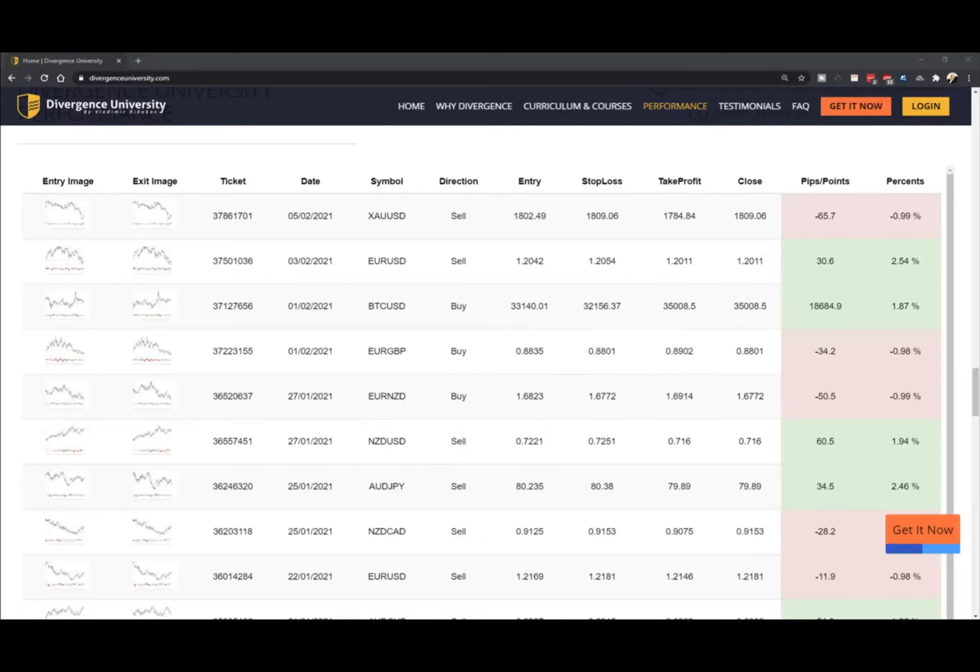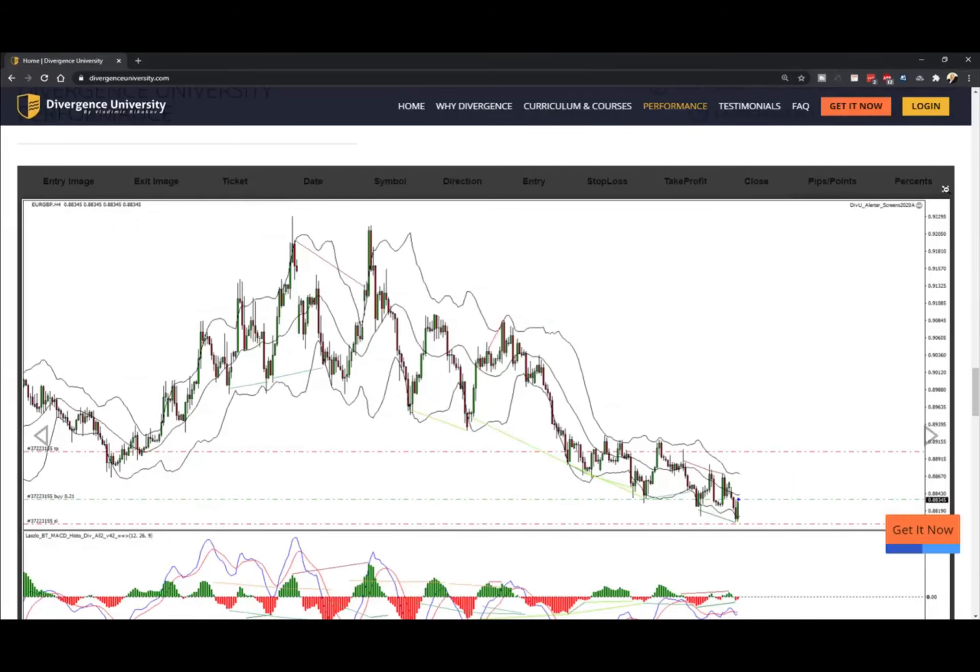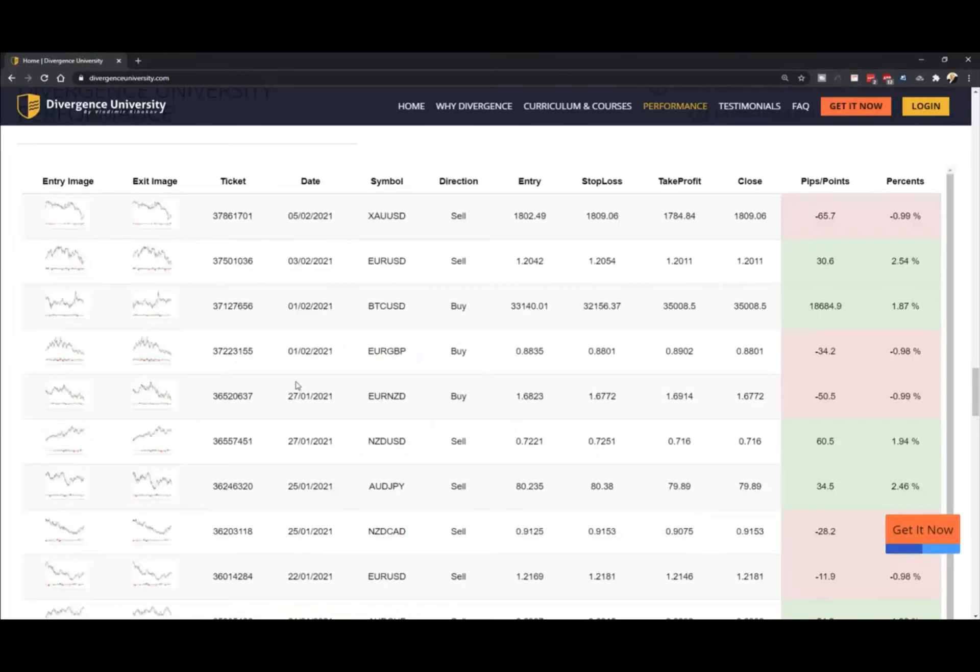I'm going to skip the 'Your Power' trade because I really don't understand it and I don't want to give any explanation for it. I don't agree with it, so I'd rather stay away from that and not put words in someone else's mouth or suggest that this is why the trade was taken when it was taken for a completely different reason.